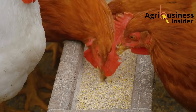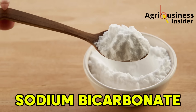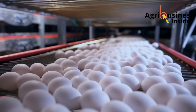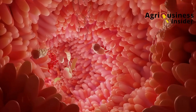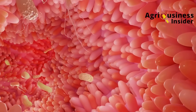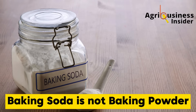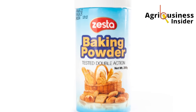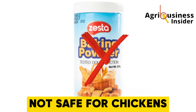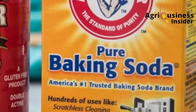So how can something as simple as baking soda — also called sodium bicarbonate — cause hens to lay more eggs? The secret lies in its effect on the gut, immunity, and mineral balance of the chicken. Now, this is not baking powder. Baking powder contains other chemical additives and is not safe for birds. What we're using here is pure baking soda.